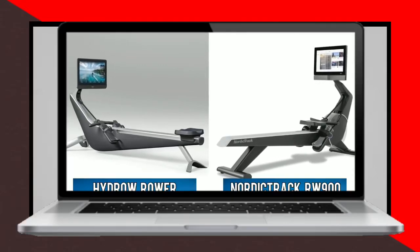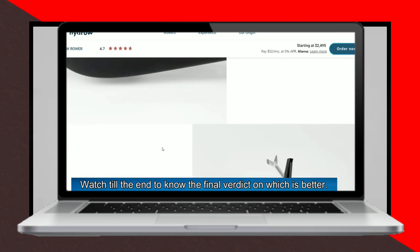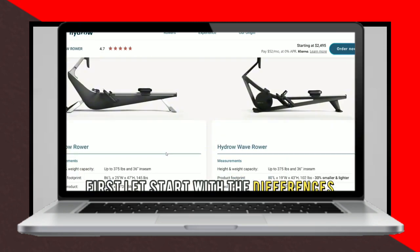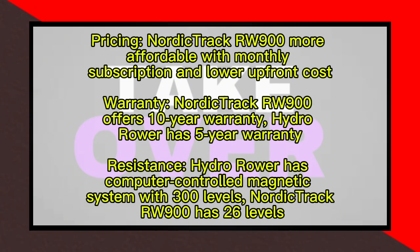This video compares the Hydro Rower and the new NordicTrack RW900 rowing machines, highlighting their key differences. While the NordicTrack RW900 is more budget-friendly, with a monthly subscription of $39.33 for an annual membership.